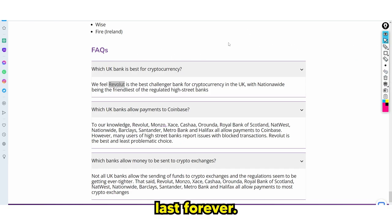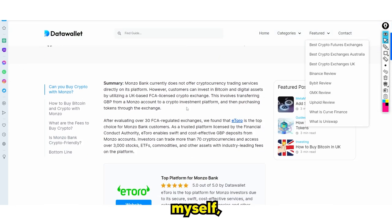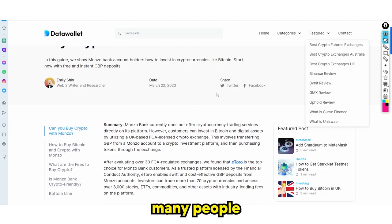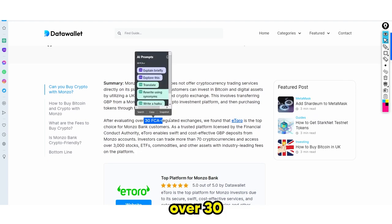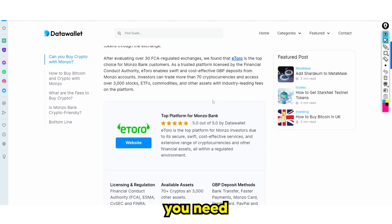There is one silver bullet, and I just want to say that this silver bullet won't last forever, so you definitely want to sign up to this platform immediately because I don't think they're going to support cryptocurrency forever. As you guys know, Monzo is very popular but many people who use Monzo can't actually buy crypto. After evaluating over 30 FCA regulatory exchanges, they found that Etoro is a top choice for Monzo bank customers. If you own a bank account and can't open another one — maybe you don't have the details, the time, or can't be bothered — sign up to Etoro. I'm going to have an affiliate link in the description, but it's only valid for about 10 signups, so you don't have to use it.